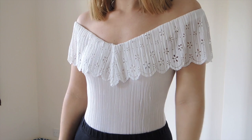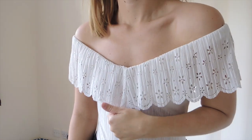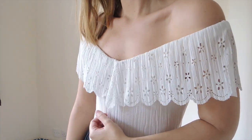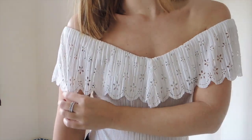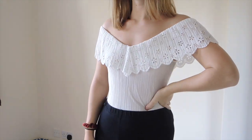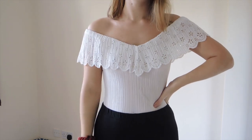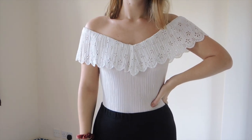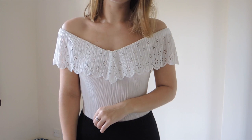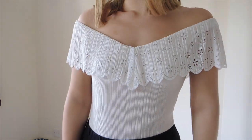Another option is this white bodysuit — I believe it's from Primark. It's a white ribbed bodysuit with an off-the-shoulder overlay and floral laser-cut detailing. It's super pretty, super feminine, and quite flirty. It's a really good option if you're going out for casual drinks with your friends. Not the warmest in winter obviously, but you still need some cute items for when you go out with your mates at uni or college and want to look nice.